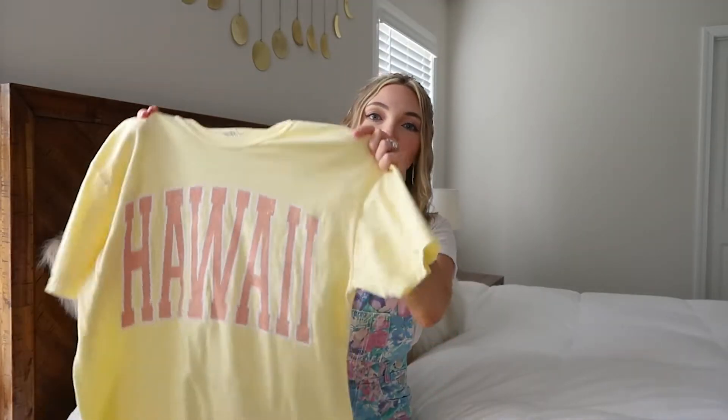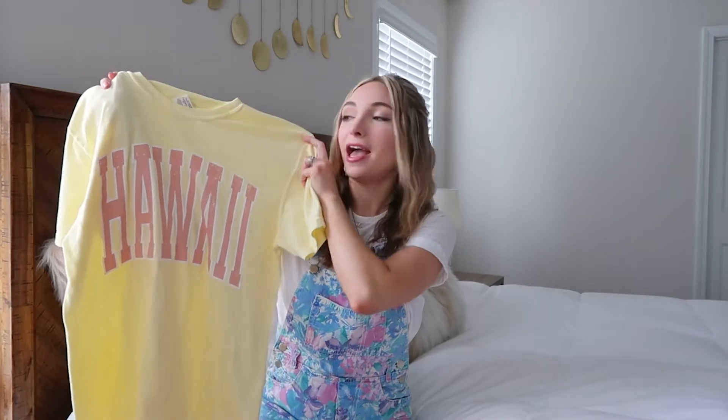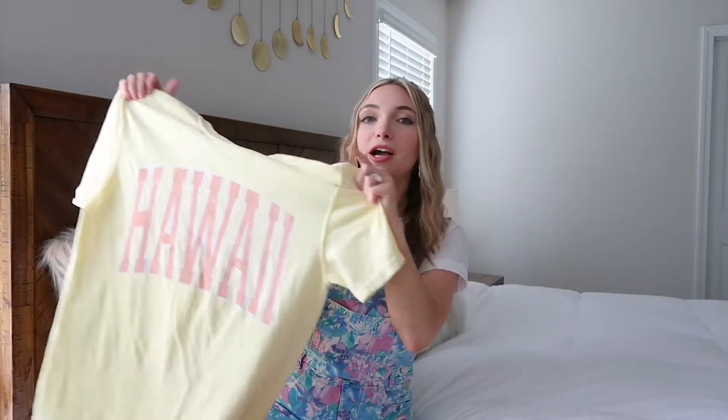The next top — I always like to show these even though it's not the most fashionable thing. I love loungewear; it's basically what I live in, and it's great for running errands. I got this from Sunkissed Coconut, one of those brands you've probably seen all over Instagram. They have really cute t-shirts that say different states, cities, and countries. I particularly liked the Hawaii one — I didn't have a yellow t-shirt, and I thought the yellow would go with a lot of athletic bottoms and be really cute in summer.